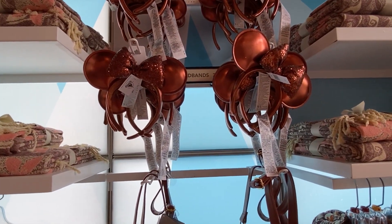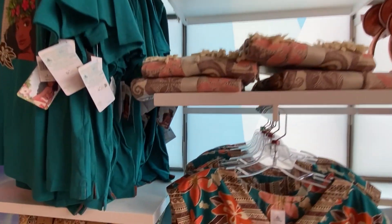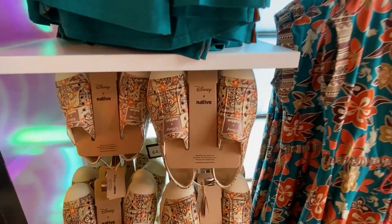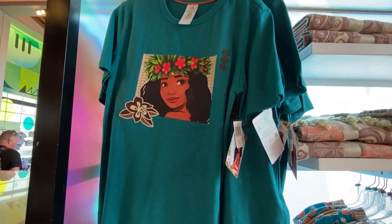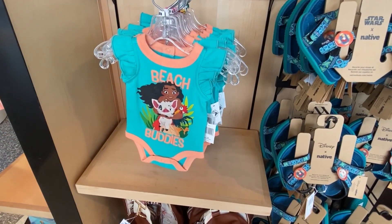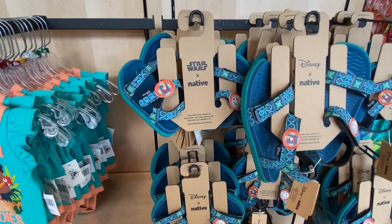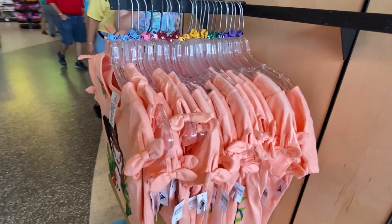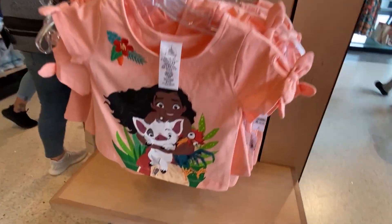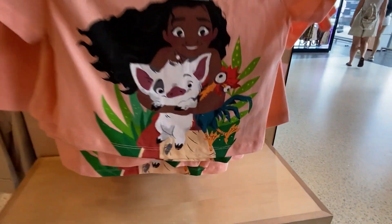These aren't really Moana ears but they match the theming. They've got Native shoes — Moana Native shoes — and of course Moana tees right there. And of course for the little ones they've got clothing and shoes right there. They also have Porti's play sets — I love those play sets, especially Maui and Hampua in there.